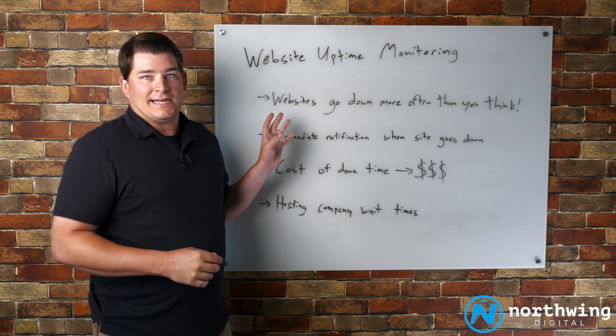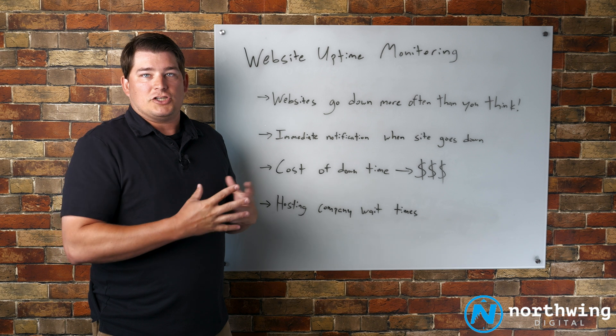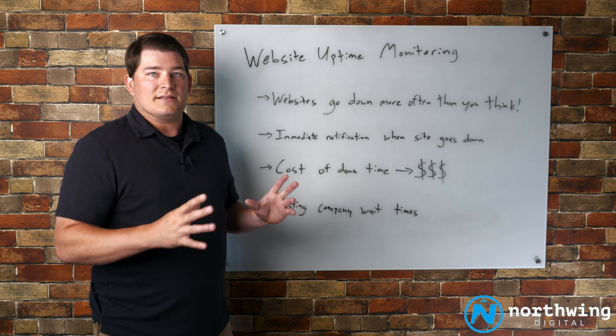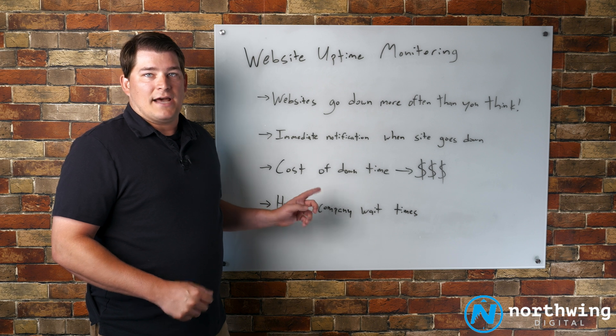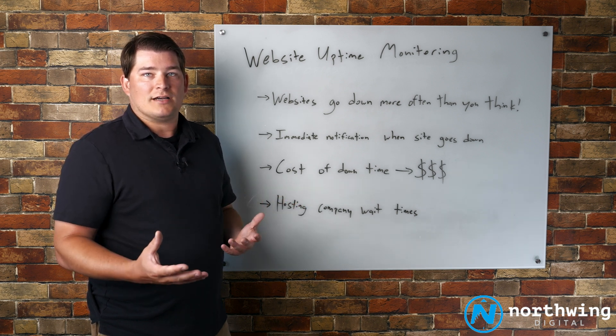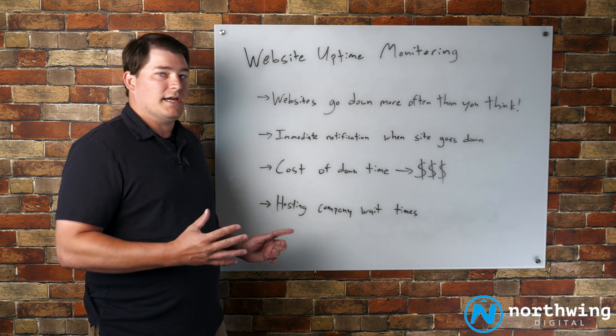This is relatively inexpensive. In my opinion, it should be part of any website maintenance plan. And that's obviously the goal — to minimize that revenue or lead loss due to downtime on the website.